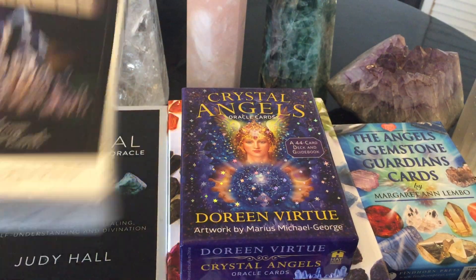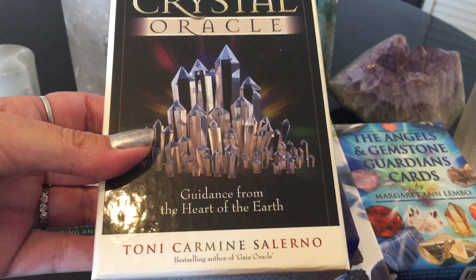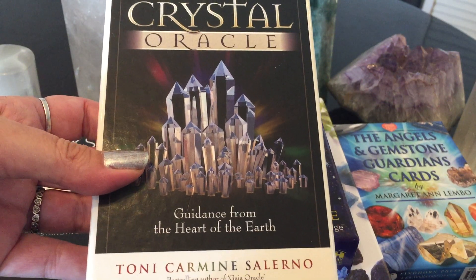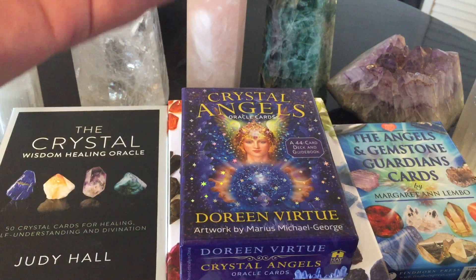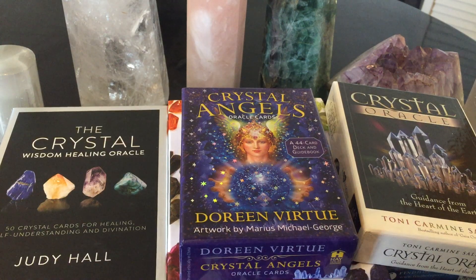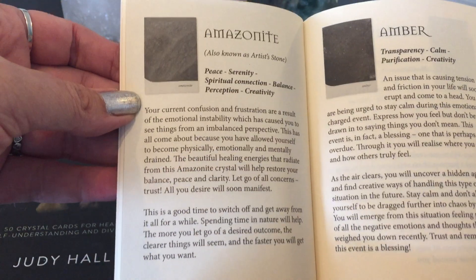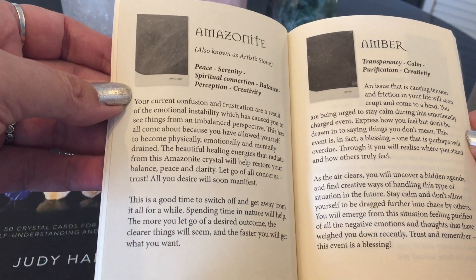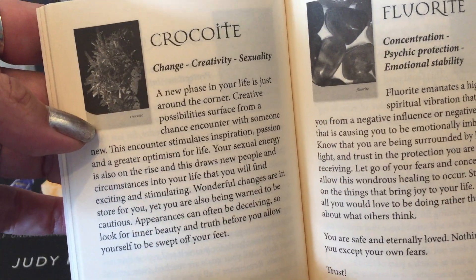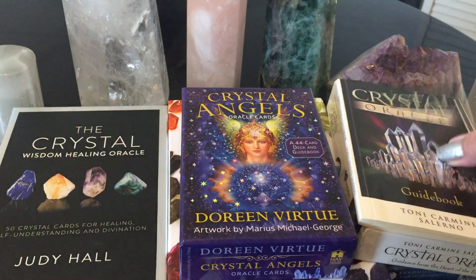The next one is the Crystal Oracle from Tony Carmine Salerno. Most of you know I did a whole deck collection featuring just Tony Carmine Salerno because I'm completely addicted to his artwork — I showed 11 decks. This is one of his crystal decks. This one does come with a guidebook, really nice with black and white pictures. I love the expansive meanings — it will say things like 'change, creativity, and a new phase of your life is just around the corner,' going into great detail.